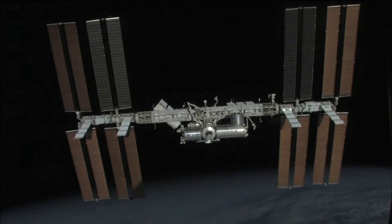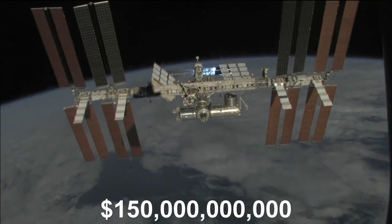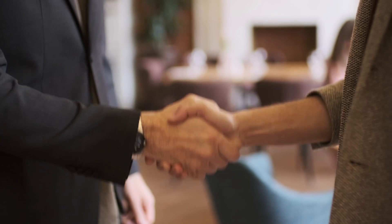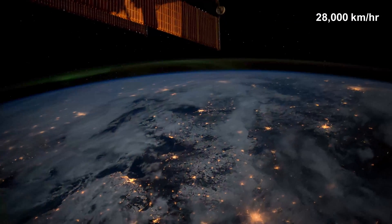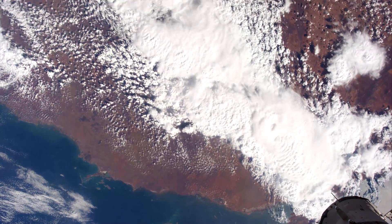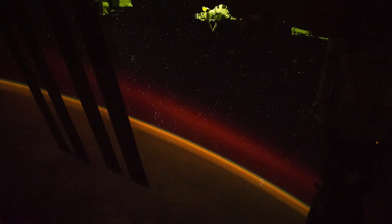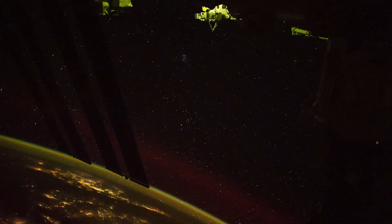As the most expensive object ever built at over $150 billion dollars, the size and complexity of the ISS symbolize the ability of our species to put aside our differences and work towards a common goal. Orbiting the Earth at a speed of over 28,000 kilometers an hour, the station provides a window into the wonders of our planet and helps ground our place in the universe. Overall, building something as large as the ISS in space stands out as one of humanity's most impressive achievements.